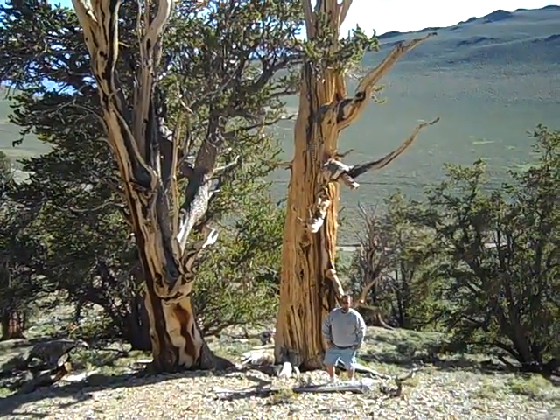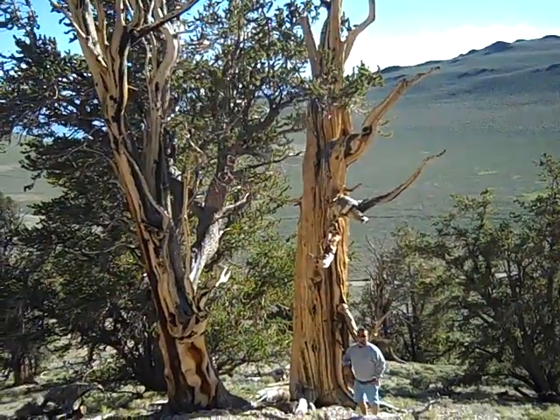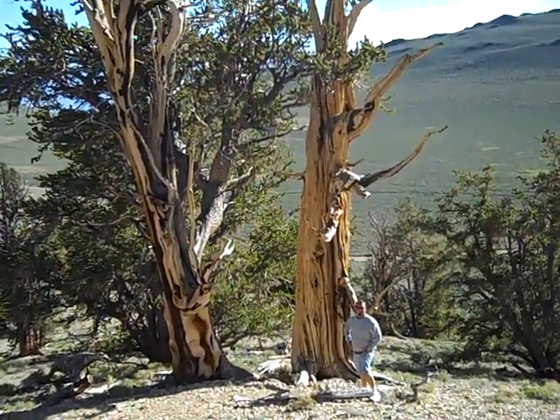Hello! Here we are up in the Bristlecone National Forest.